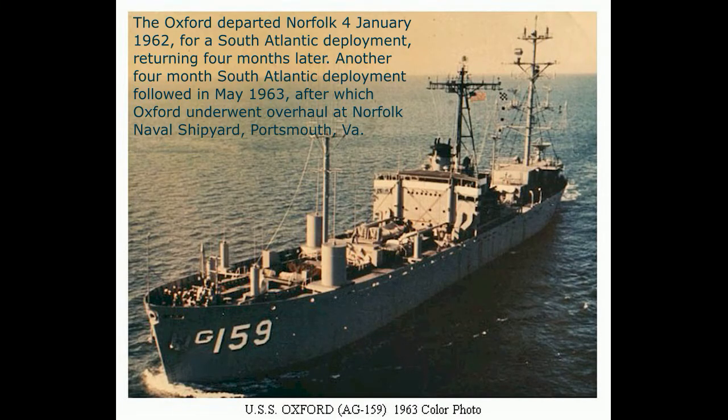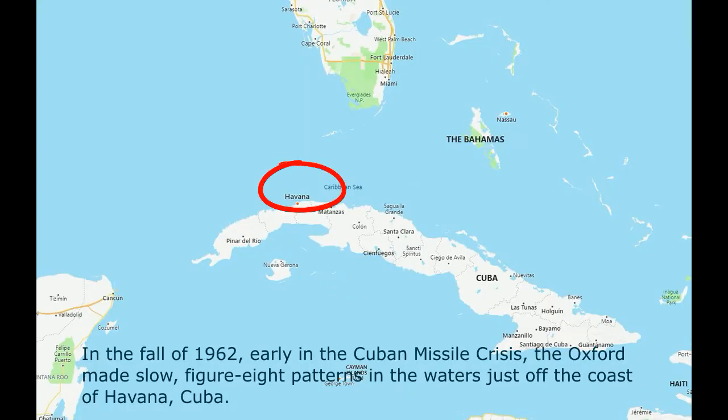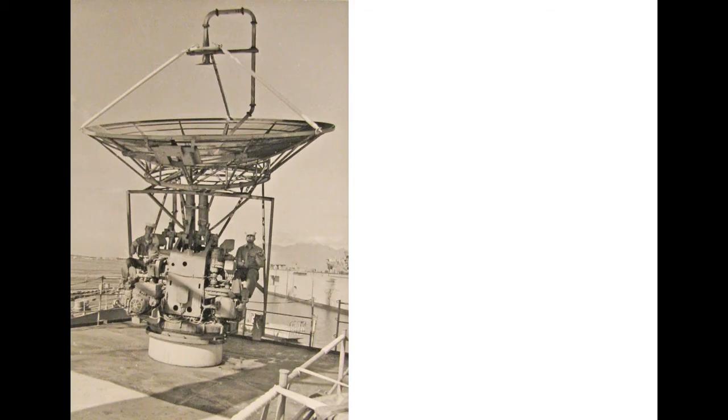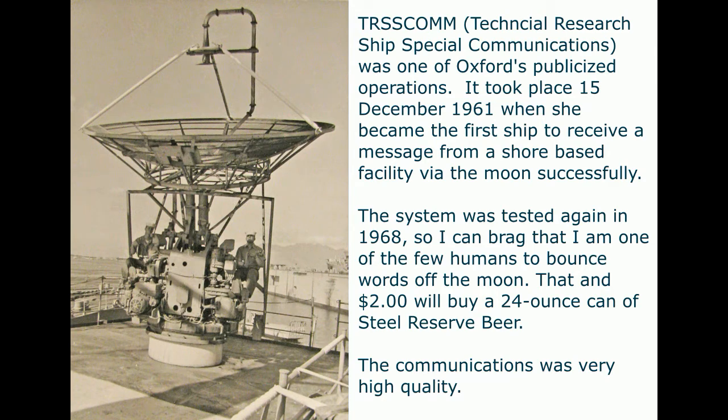The USS Oxford departed Norfolk in January 1962 for a South Atlantic deployment, returning four months later. Another four-month South Atlantic deployment followed in May 1963, after which the Oxford underwent overhaul at Norfolk. In the fall of 1962, early in the Cuban Missile Crisis, the Oxford made slow figure-8 patterns in the waters just off the coast of Cuba — the Oxford was essentially brand new at the time. The Cuban government was not happy with Oxford's operations and sent some gunboats out to investigate.